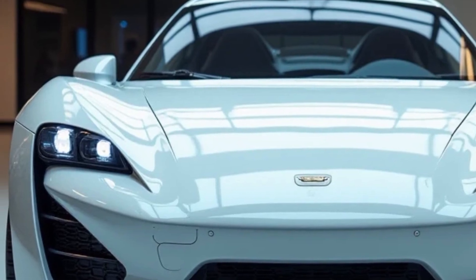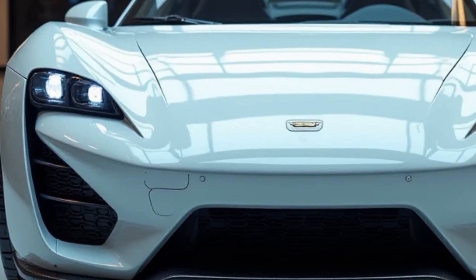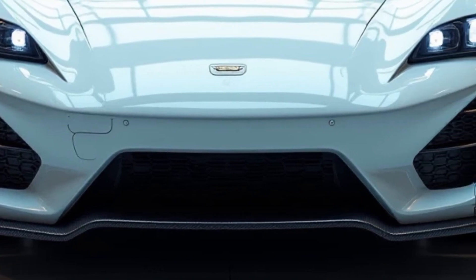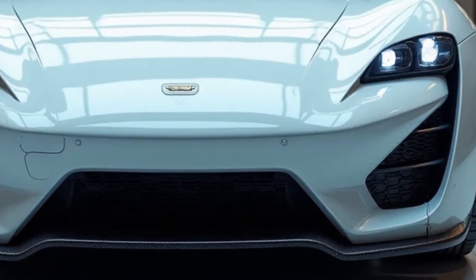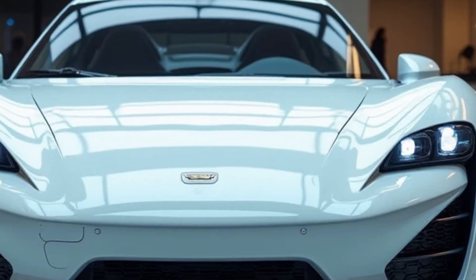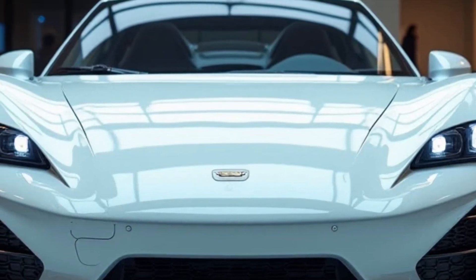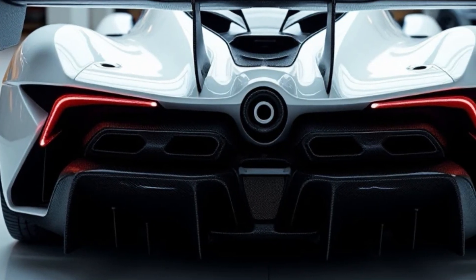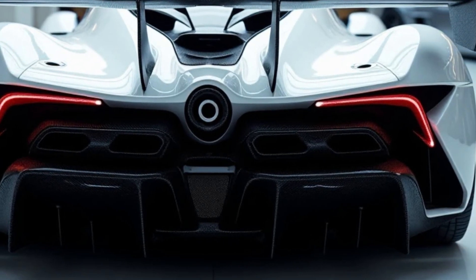At first glance, the BYD U9 exudes a sense of futuristic luxury. Its sleek, aerodynamic body not only makes a statement but enhances its performance. With sharp lines, dynamic curves, and cutting-edge LED lighting, it's clear this is not your average electric car.